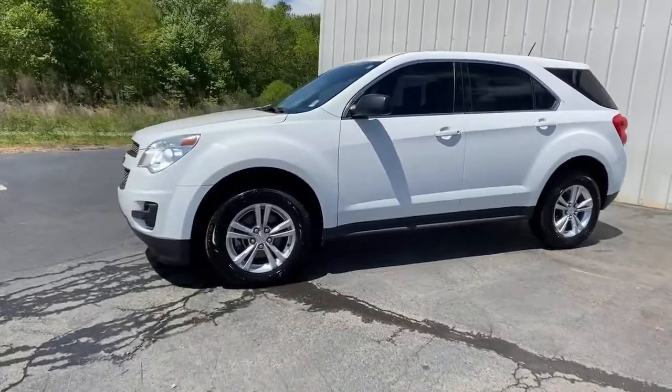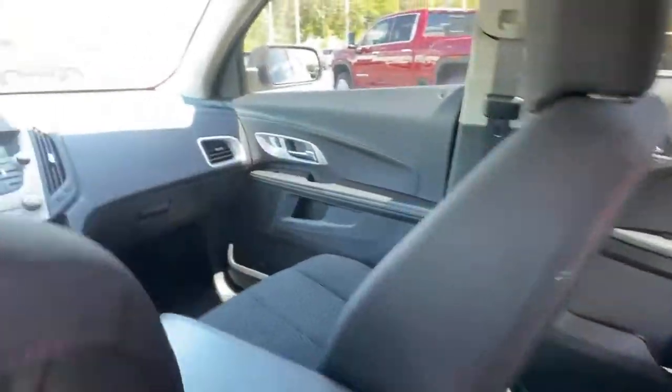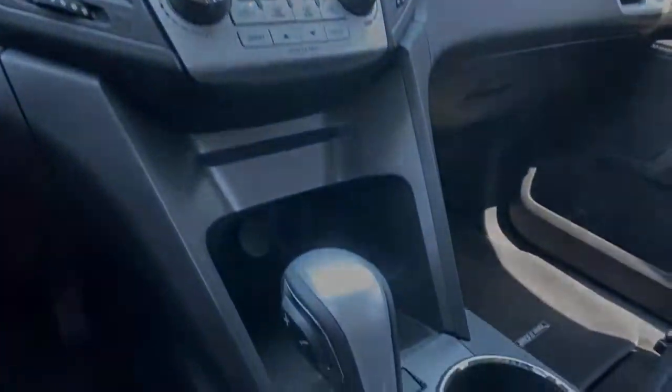These are just some of the great options this vehicle comes with: aluminum wheels, electronic stability control, trip computer, power windows, bucket seats, four-wheel disc brakes, power steering. Satisfy your...